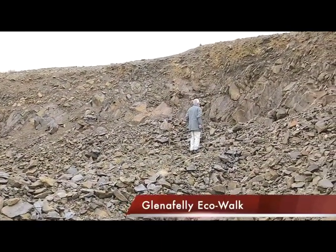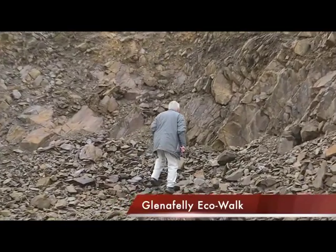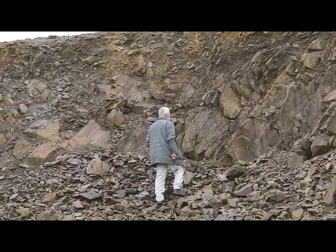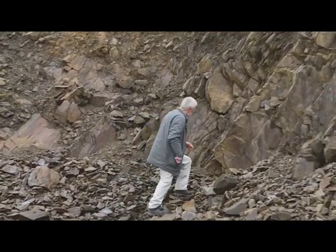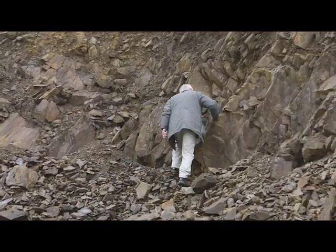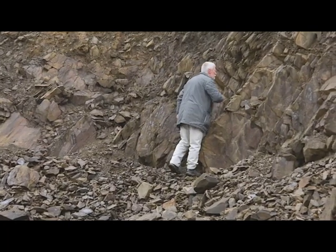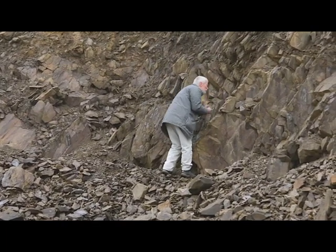Offaly's geological story extends across a time span of some 420 million years. The oldest rocks make up the core of the Slieve Bloom Mountains, and the best place to see them is in the upland glens where streams have cut through a blanket of younger rocks to expose them.